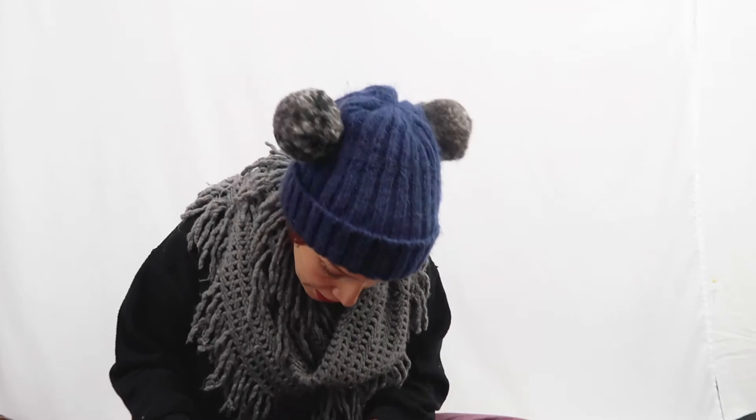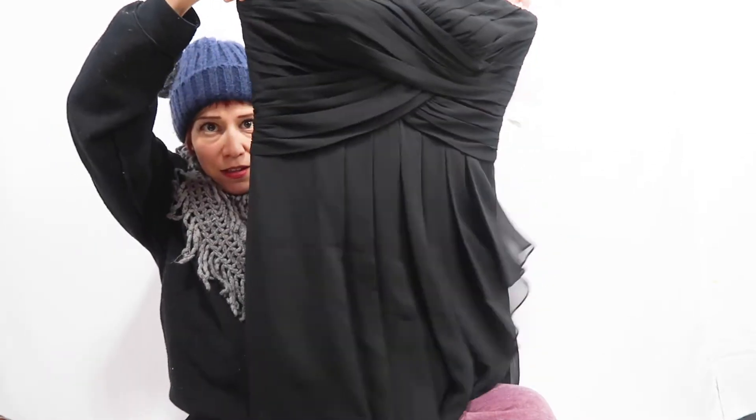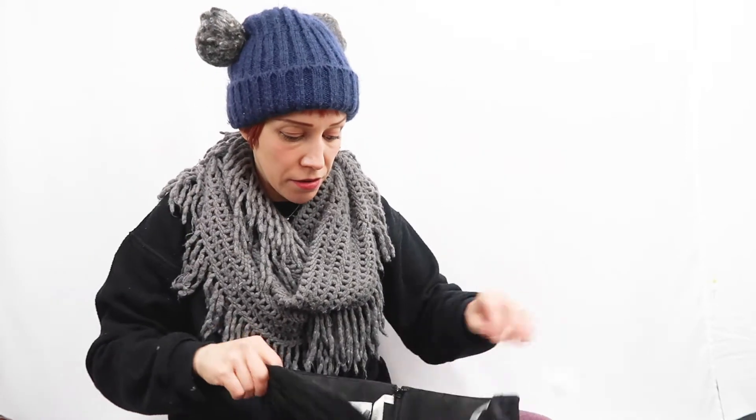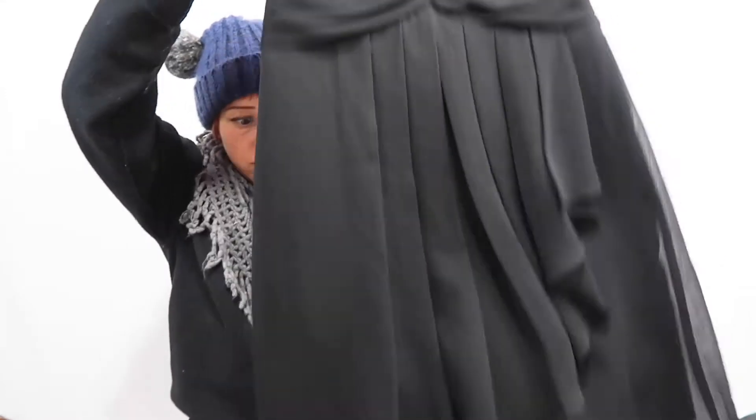Next I have a David's Bridal dress in a size 10 — a cocktail little black dress, strapless, which I thought was really cute. I do wash everything I buy unless it has new tags. Usually I wash everything. This is a very nice strapless black dress by David's Bridal.